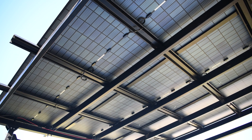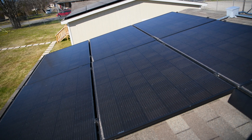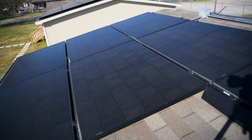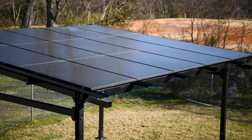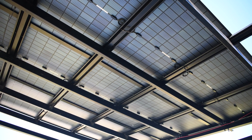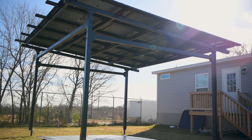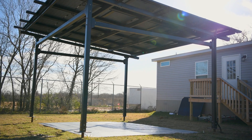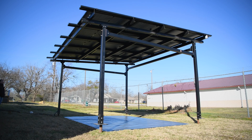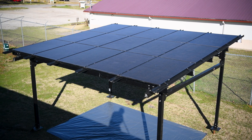We've chosen TelSun 400-watt bifacial panels for this setup. Unlike traditional monofacial panels that only capture sunlight from one side, bifacial panels have the unique ability to harness solar energy from both the front and back sides. This dual capture capability significantly enhances energy production. In the case of our carport, the elevated installation of these bifacial panels allows for additional light absorption from the reflected surface below, potentially boosting energy output by as much as 20%, maximizing energy generation in a limited space.